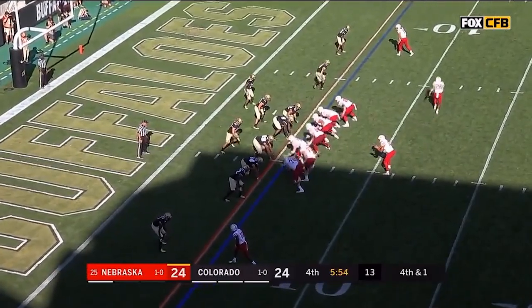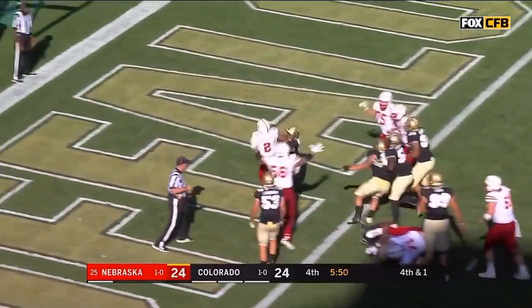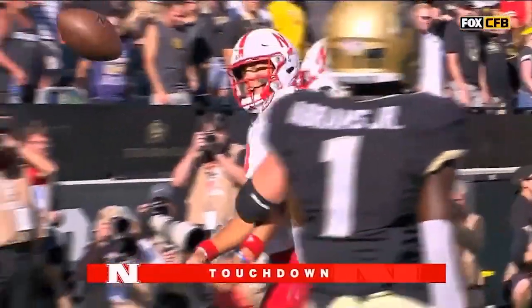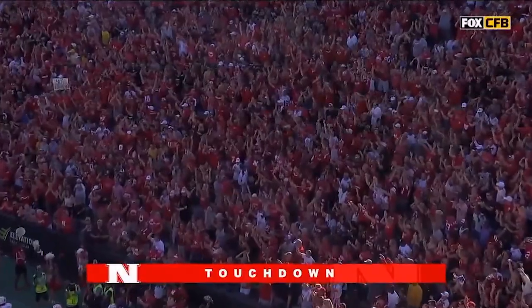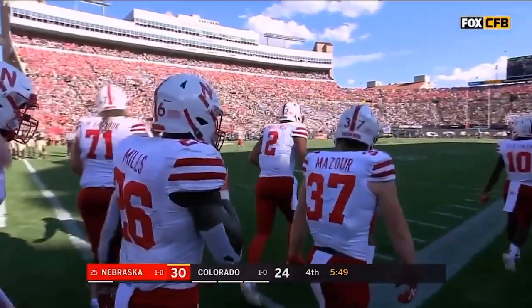Fourth down, less than one — Martinez straight ahead, first down, charging forward, touchdown Nebraska. And with 5:49 left to go, the Huskers jump back in front.